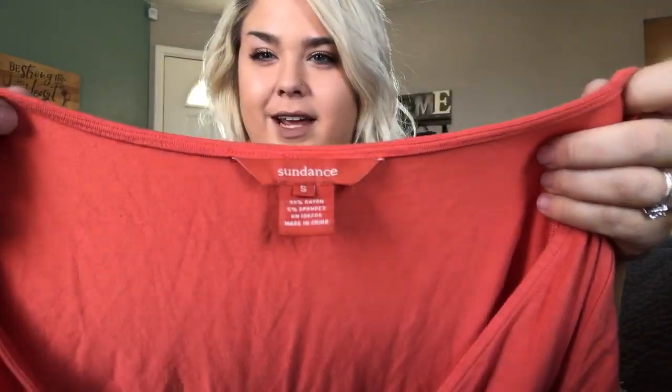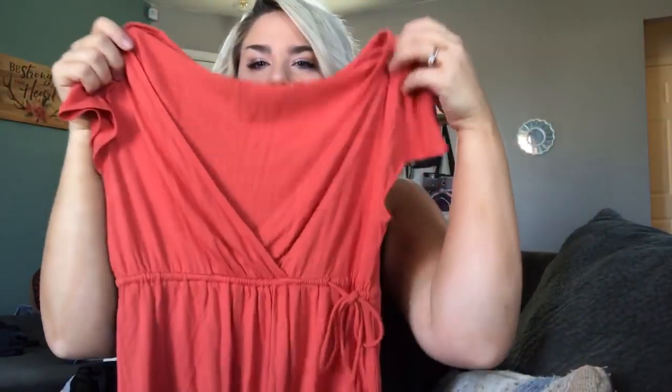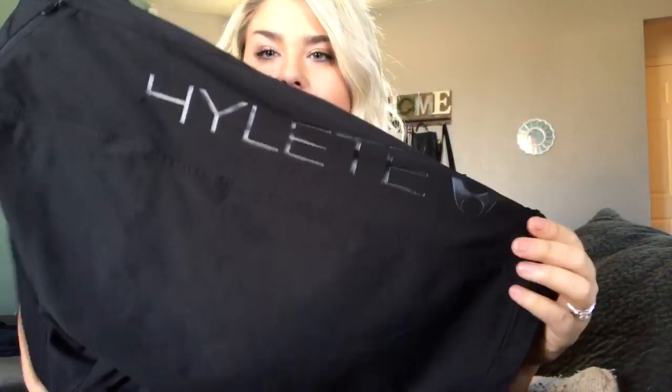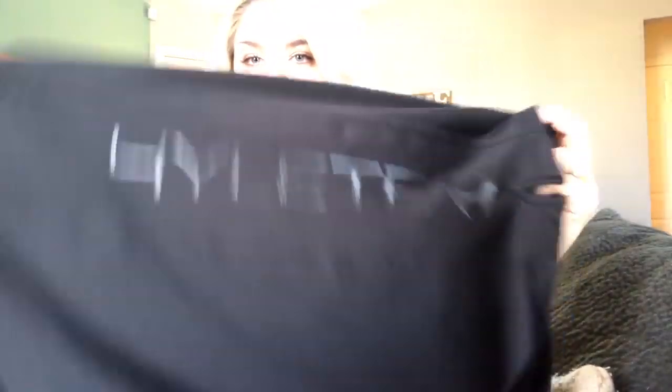This is a Sundance v-neck wrap-front dress in orange, size small. I'll probably price this at $20–$25 — it's pretty basic so nothing crazy. This is another pair of those Hylete shorts with the full brand spell-out down the leg — super nice, about $30 for those.